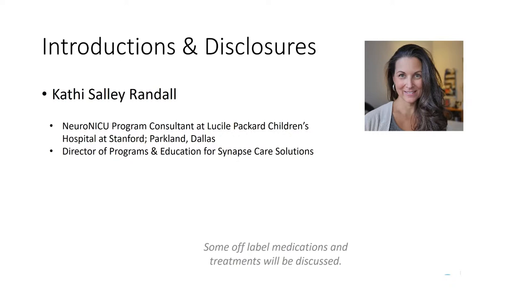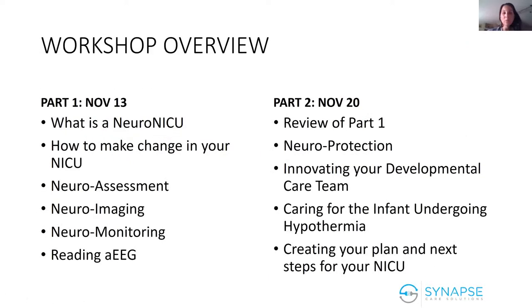Today's webinar is provided by Synapse Care. As always, this is an evolving area and we're going to talk about things that are maybe a little off-label or not yet approved by the FDA—and probably never will be, honestly, from the way our NICU practice has been. Practically everything we do is off-label. We went through what is a neuro NICU, what are the four pillars of a neuro NICU, and how to begin thinking about making change. Today we'll review, dive into neuroprotection, creating an innovative developmental care team, and end with a plan for your next steps.